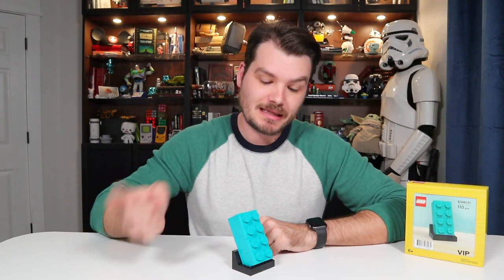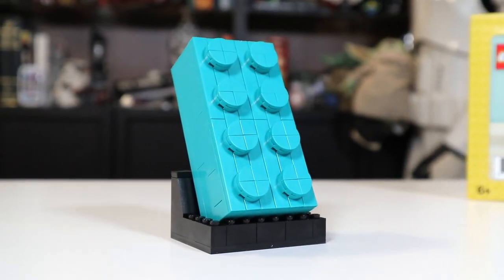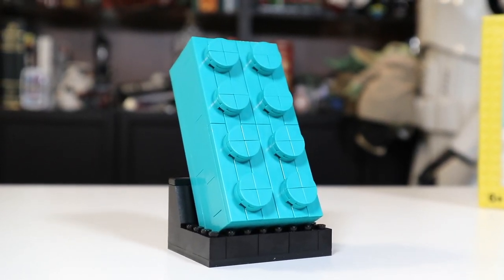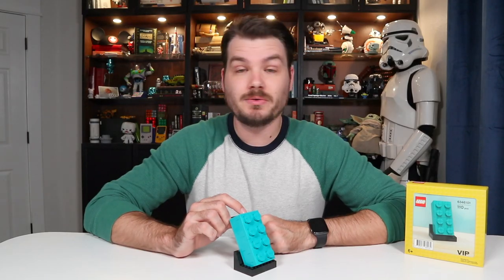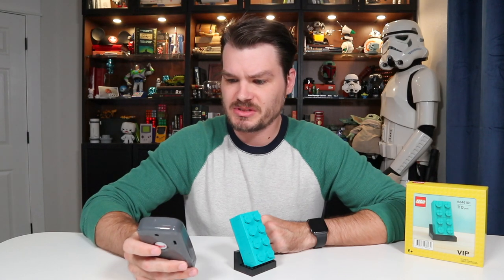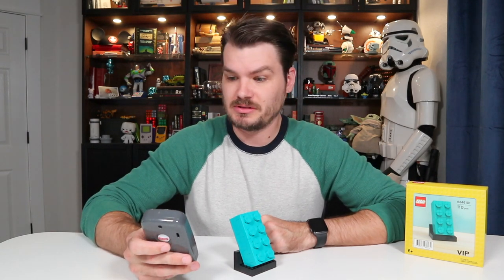So assuming we would need the same number of Lego bricks it took to build this big Lego brick to build an even bigger Lego brick, we would need 110 of these. How much did we have to spend to get these? $200. So $200 times 110 would be $22,000. Oof.